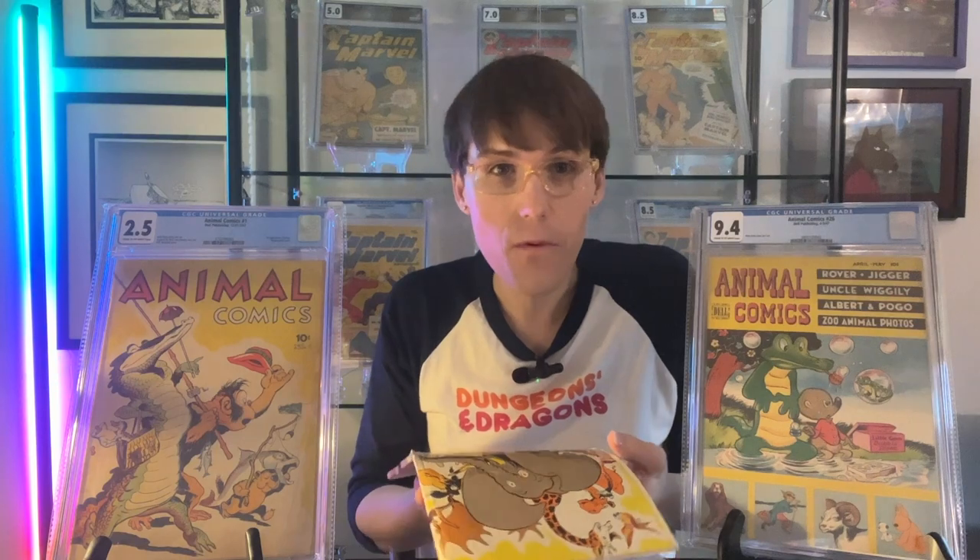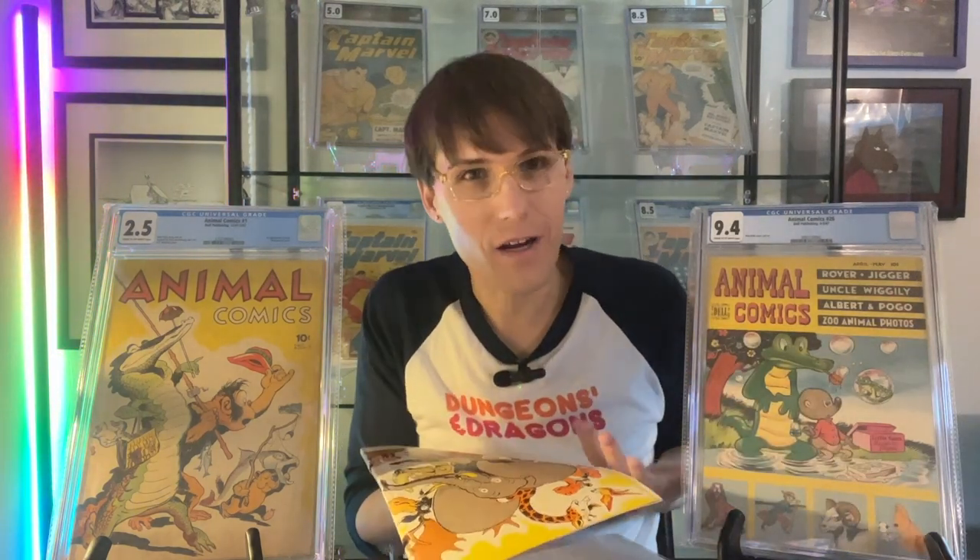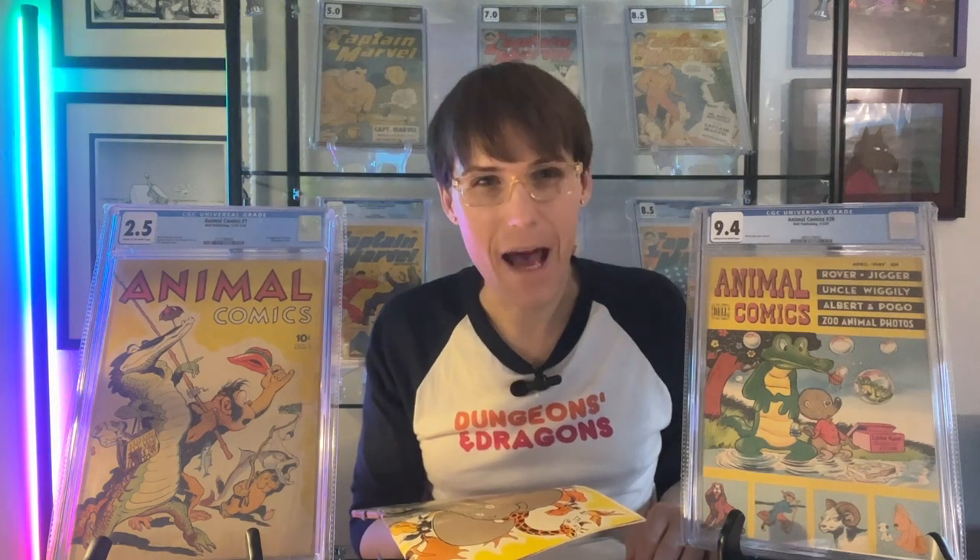What do you all think? Have you guys ever bought covers before and displayed them like this? I think it's just a fun way to decorate your office, especially if you're a huge fan of Golden Age comics. Please subscribe to the channel, comment below, and like the videos. And of course, happy hunting.